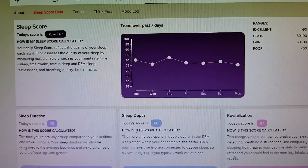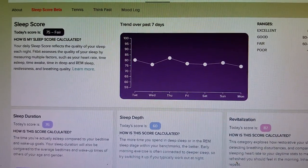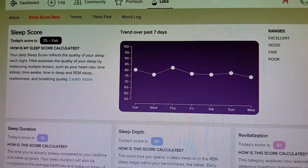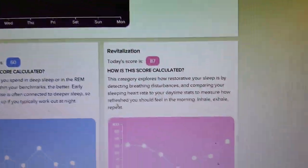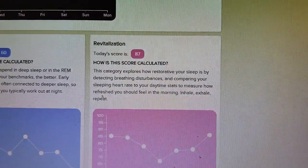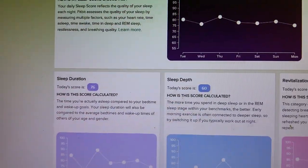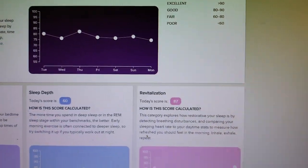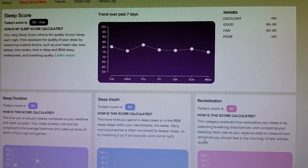This is the new Sleep Score from Fitbit. I imagine they'll bring it out to everybody at some point, but right now it's a private beta. I'd encourage you to sign up and track these different things, but really pay special attention to the Revitalization Score — it can give you a good sense of how you're going to feel the next day, even if you're not getting the longest or deepest sleep. If you found this helpful, please subscribe to my channel.